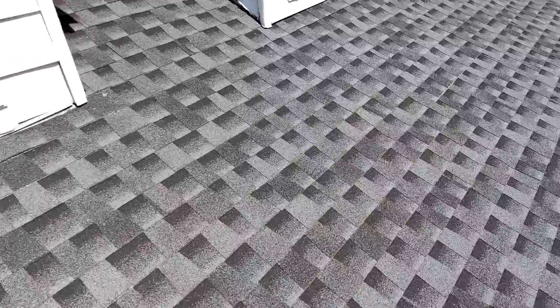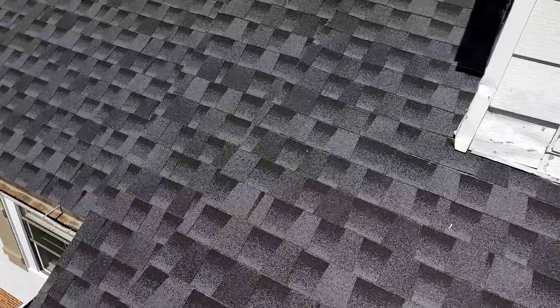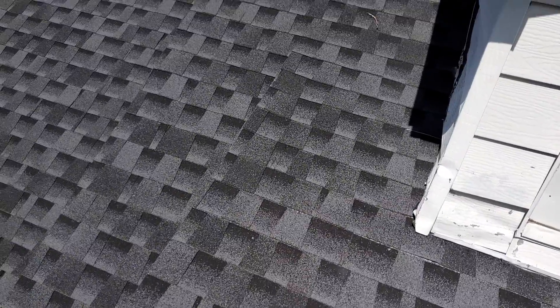We have 5-inch gutters and we do not have gutter guards. We do have drip edge and we do have felt. We have closed valleys. We've got standard shingle over plastic ridge vents. There's no collateral damage on either elevation and the ridge shingles are clean.